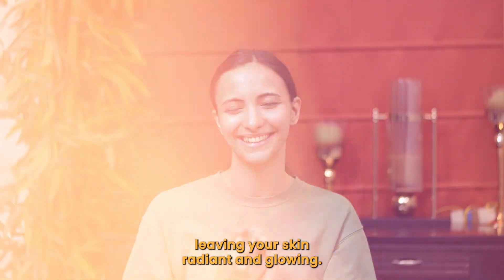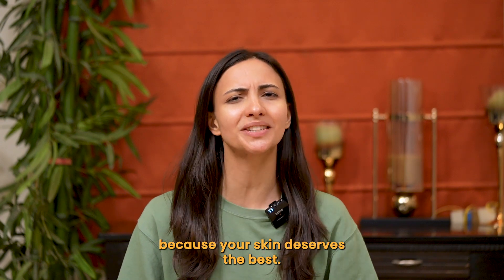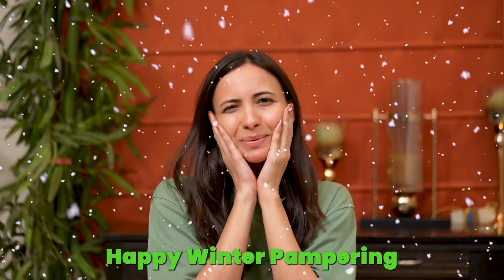There you have it — the ultimate winter skincare routine, because your skin deserves the best. Happy winter pampering!